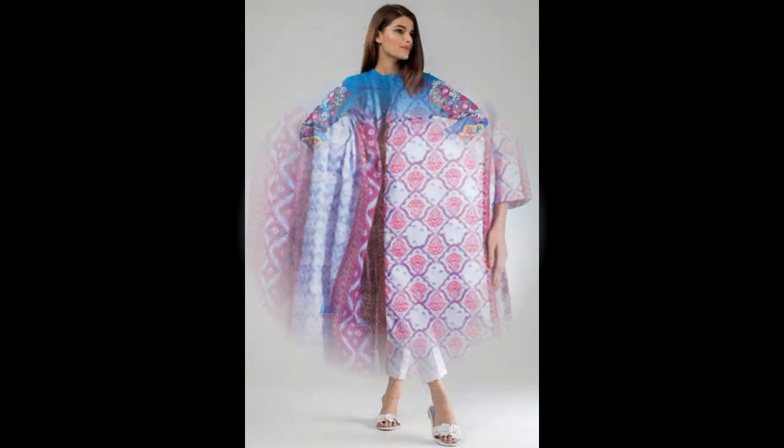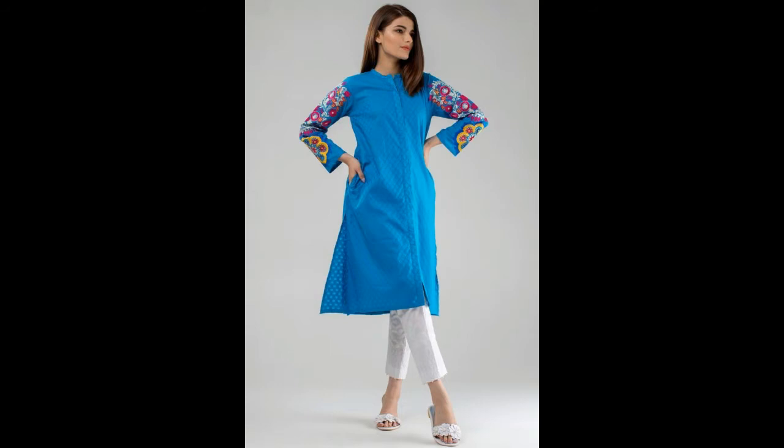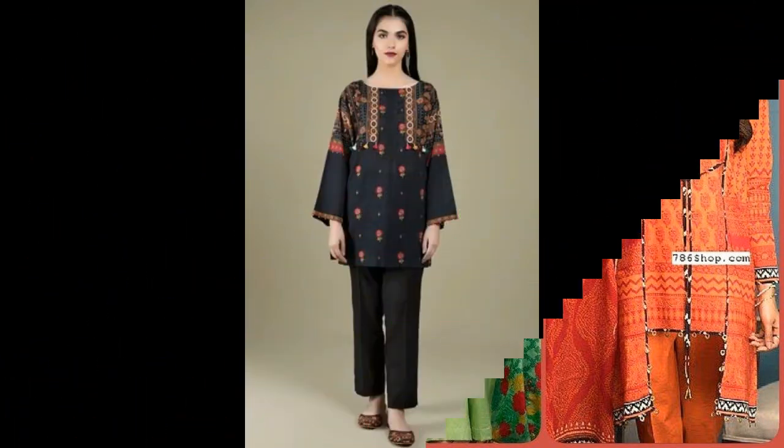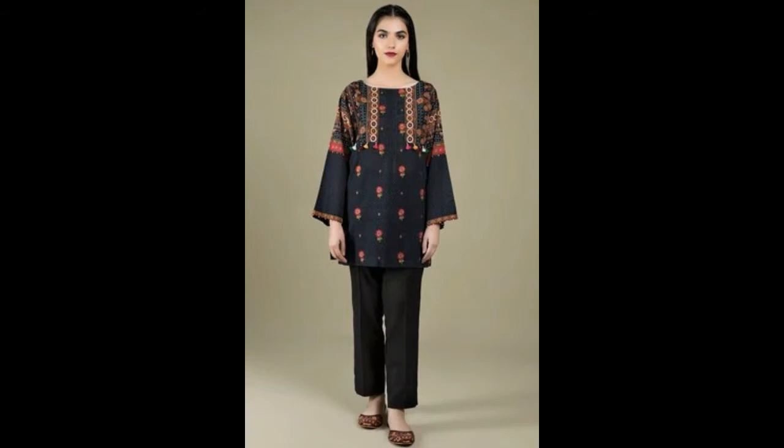If you want to design your neck, with a border — if you want to wear plain fabric, a full dress, with digital print on the leg — this is also a great idea.